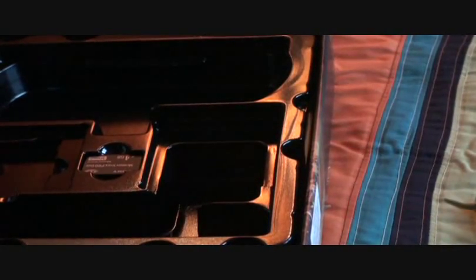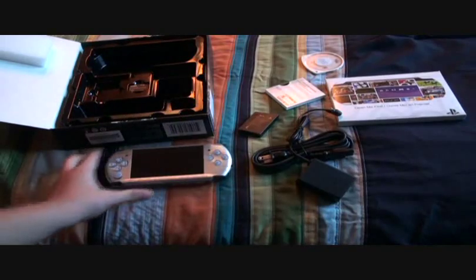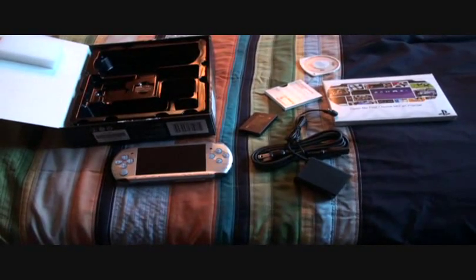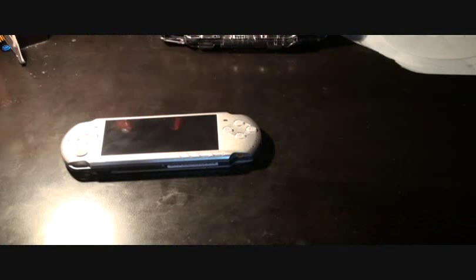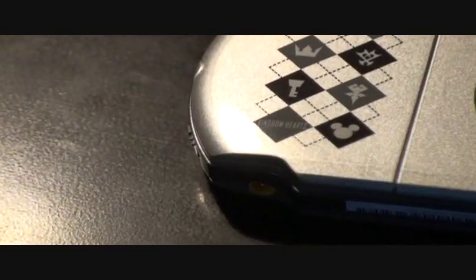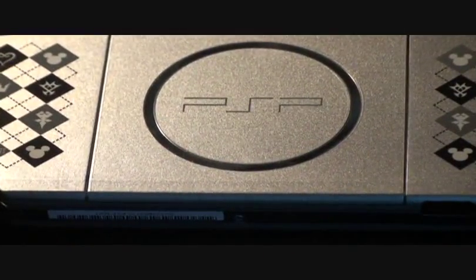First, the PSP. I heard that if I pre-ordered it — and I did — I would get stickers for the PSP, like Kingdom Hearts icons. I had no idea where they were. So I got my stickers now — Kingdom Hearts style decals on my PSP. They look really cool. Here's the Disney logo right there, and the Kingdom Hearts logo. They also have a sticker to protect the middle part of the PSP.